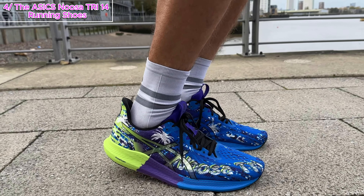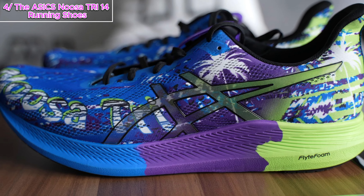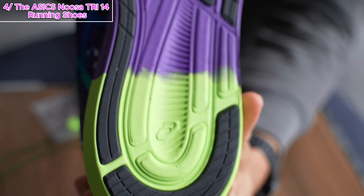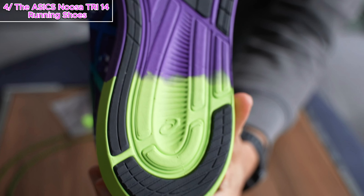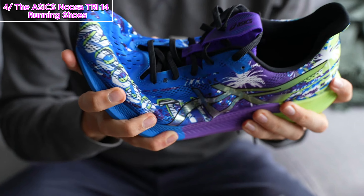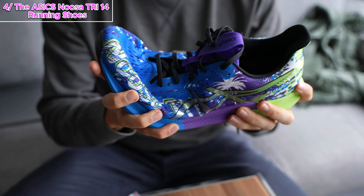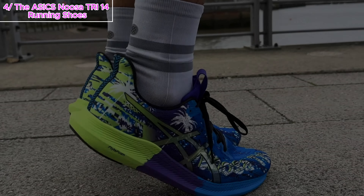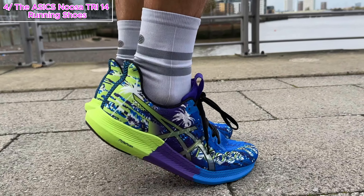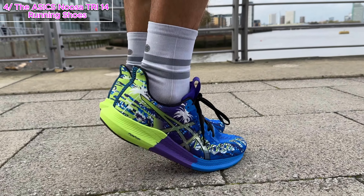Now let's get technical with GuideSole technology. The curved sole design and stiff forefoot reduce ankle flexion, creating a shock-absorbent landing zone. This not only lessens fatigue in your leg muscles, but also increases overall runner efficiency. It's science meets comfort, and it's a game-changer for your runs. Breathability is key, especially during those long runs — that's where the engineered mesh upper comes in. It's like giving your feet their own ventilation system. Say goodbye to sweaty and uncomfortable runs; these shoes keep you cool, dry, and ready to conquer any distance.